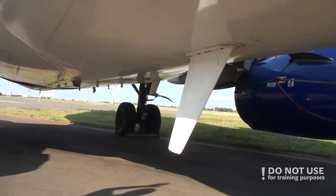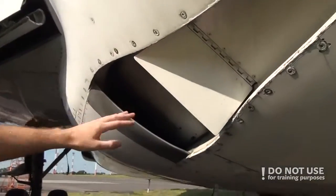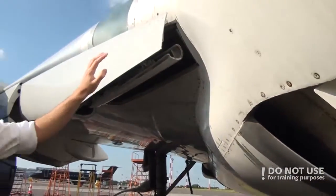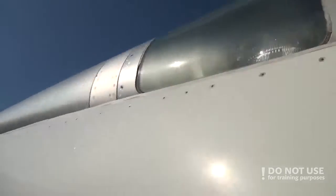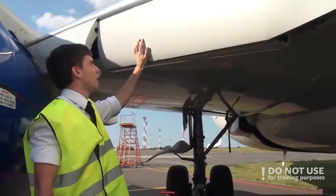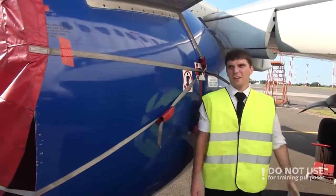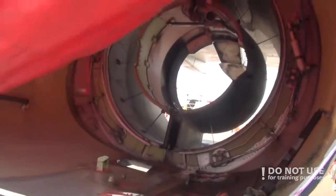Then proceed to the wing root. Check that the ram air deflect door is in normal position, check that the ram air inlet is clean, then look for the lights, and check the leading edge flaps for normal condition. After that you need to proceed to check the engine — check the fan blades for cracks, check the spinners, check the cowls are closed — but as you can see, there is no engine, so let's skip this part.